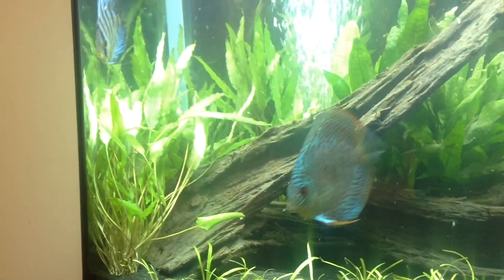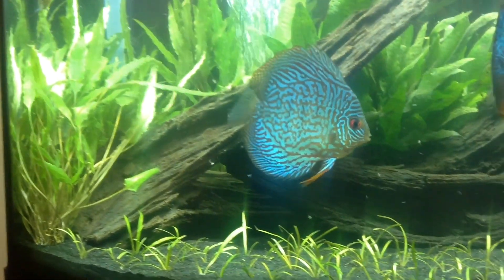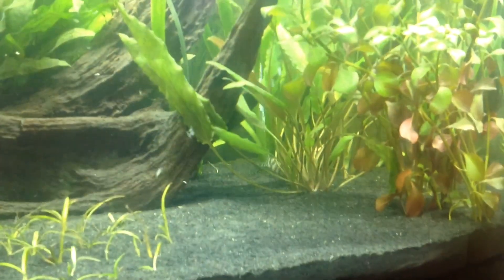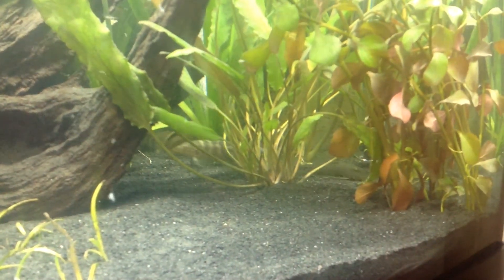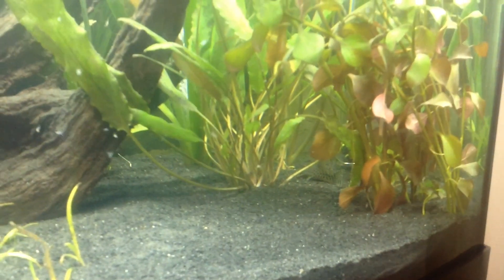My plants — still got the crypts in the back, dwarf sag in the front, java fern in the back, and more crypts. And there goes my yo-yo loach just coming out — the pleco too, the cory cats — everything comes out when you start feeding.